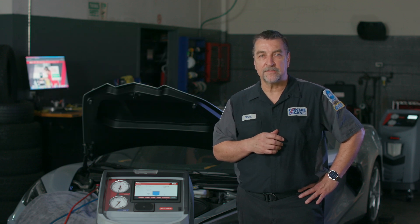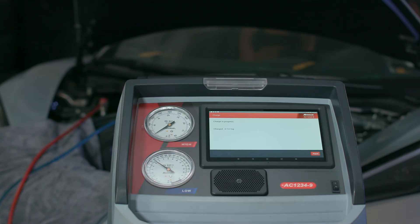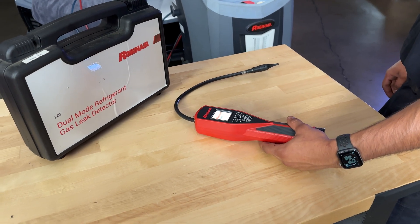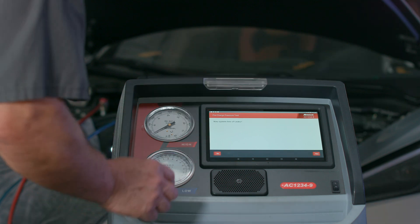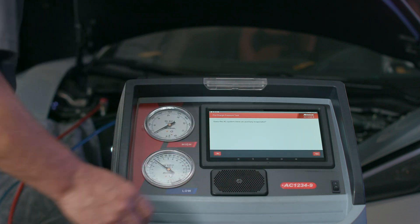There's also a refrigerant identification requirement, so expect to find a certified device internal to the RRR machine. There's a new leak detection requirement as well, with specific performance minimums. Technicians will need to declare that a proper leak detection routine took place during service. This routine will take place during the recharge portion, where only a small percentage of the total charge is placed into the system, where the machine will then prompt the technician to perform a test. If the test is performed and it passes, the technician will need to make this declaration within the RRR equipment to move on to the next phase of recharging the system.